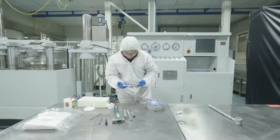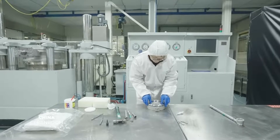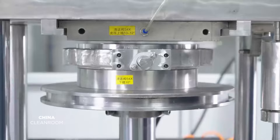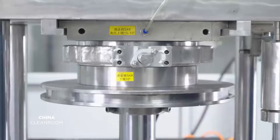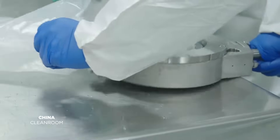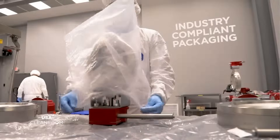Components passing inspection move to assembly, where finished valves are pressure tested in controlled environments. Finally, clean, dried, and labeled valves are packaged according to standards, ready for prompt and secure delivery.